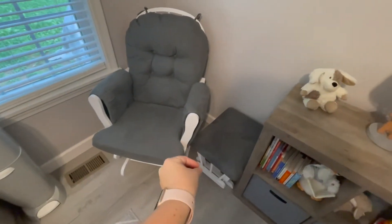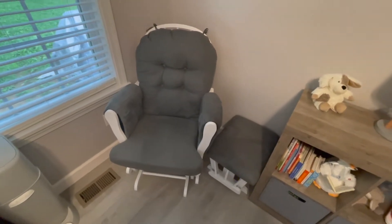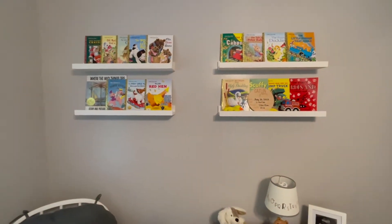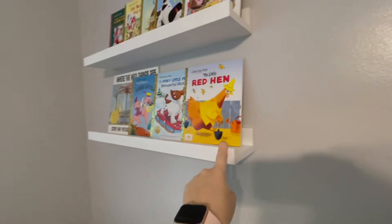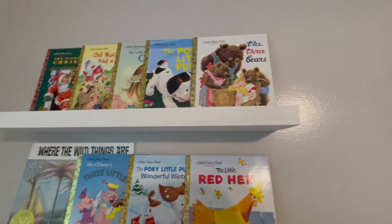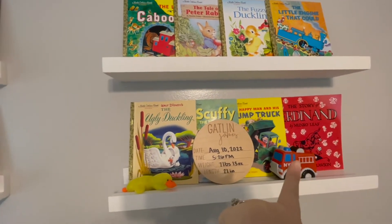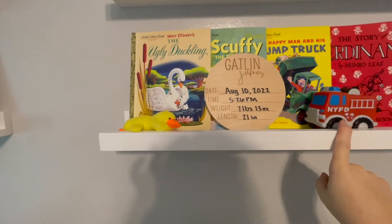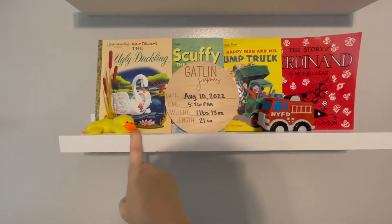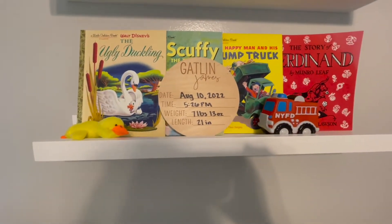Moving on around the room, we have his rocking chair and ottoman — they come together. We don't have enough room to keep the ottoman in front, so I just drag it out when I want it. This came from Walmart and I'll have it linked below. Going up the wall, we have some little bookshelves — they're meant for books, just little short ones from Amazon. I love the little Golden Book classics, so we have a bunch of those, along with my favorites: The Story of Ferdinand and Where the Wild Things Are. This little firetruck and duck were given by Lane, my nephew — he passed his toys down to Gatlin. And this is the prop we used at the hospital to take Gatlin's first picture.